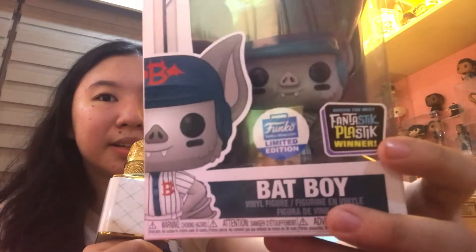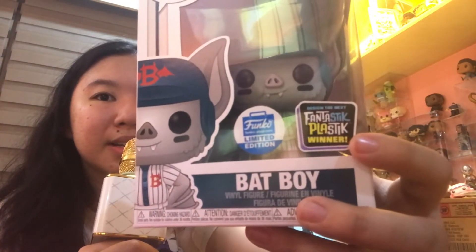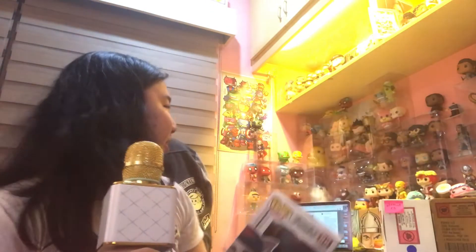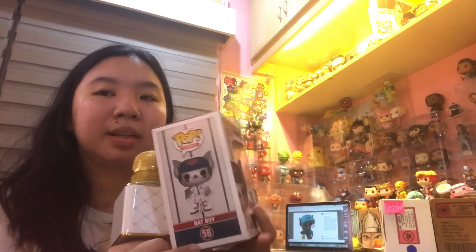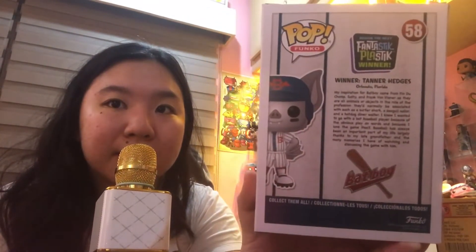I'm so happy for Tanner and so excited to open this. Let's look at the box first — it's a Funko Shop exclusive, and it has a sticker that says 'Design the Next Fantastic Plastic Winner,' which is nice. The back has his inspiration for how he came up with Batboy. Alright, let's actually unbox it.